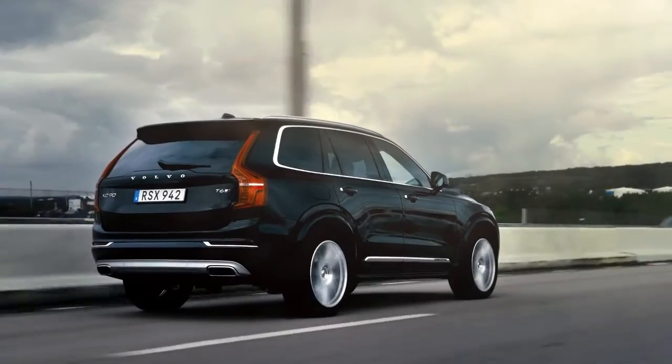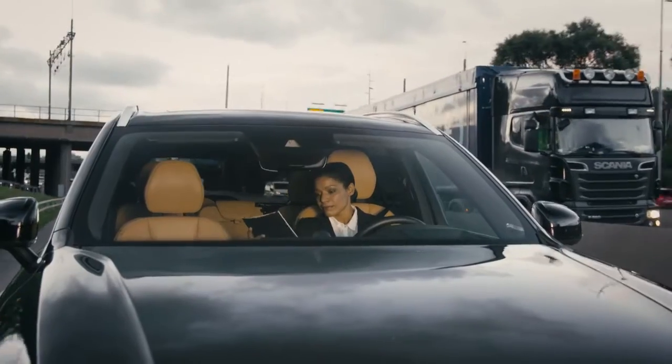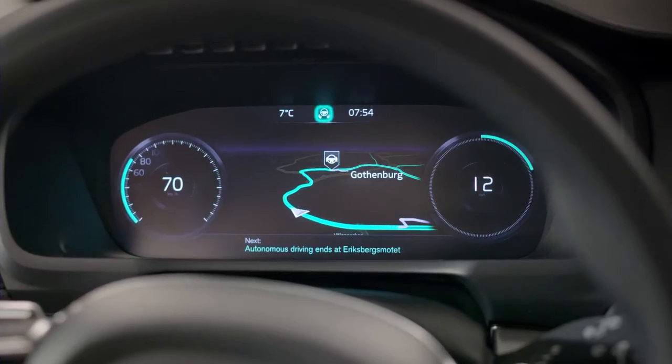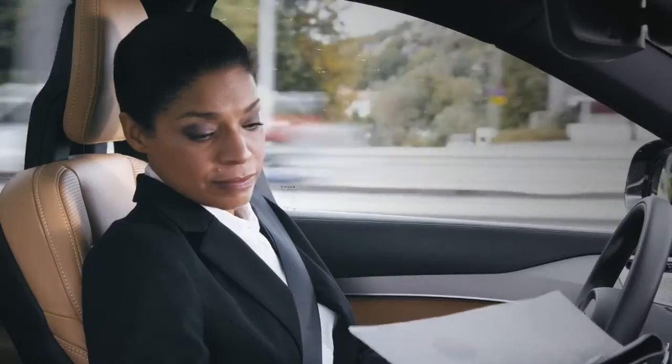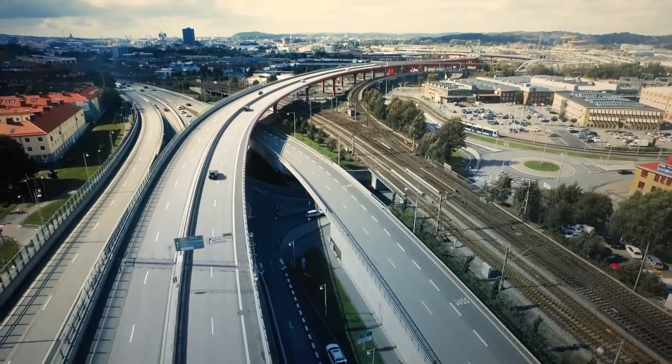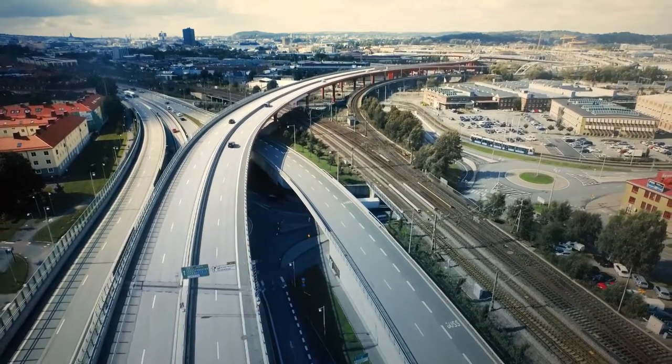The self-driving Volvo will safely handle every aspect of the driving while you focus on something else. But any time you want confirmation that IntelliSafe Autopilot is on top of its game, the information is always right there, right in front of you.